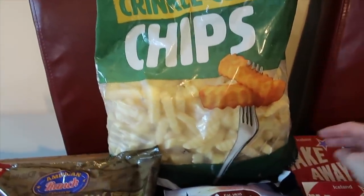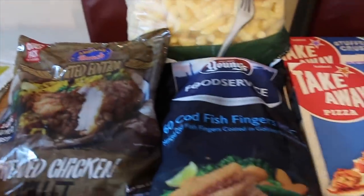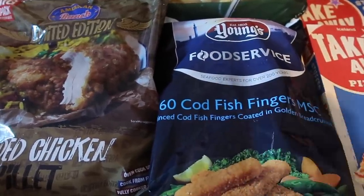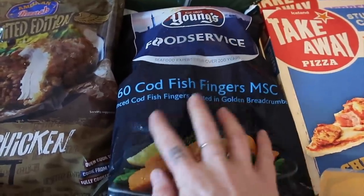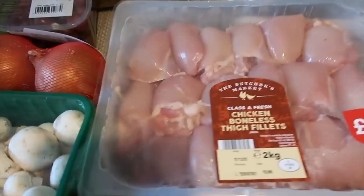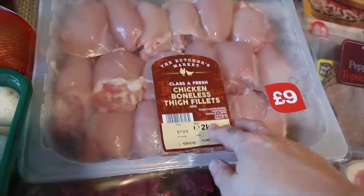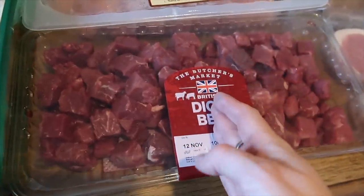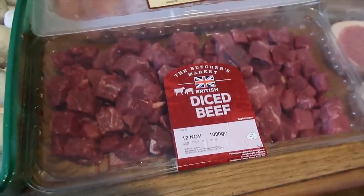A massive two and a half kilos of crinkle cut oven chips — these were £2. I bought 60 fish fingers. I sort of started doing something called food service and they've got like catering packs of loads of things. These fish fingers are cod ones and they were £4 — I bought 60 so I thought that was really good. I got a big pack of boneless chicken thigh fillets, there's two kilos in here and they're £9. Then I got a big pack of diced beef — I'm going to half this and it will do two meals. I've got some slow cooker meals coming up so I needed beef for that.